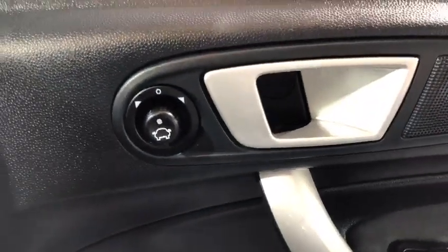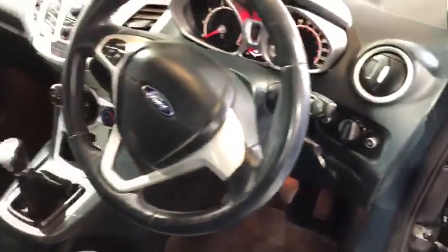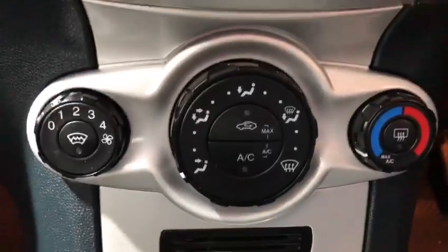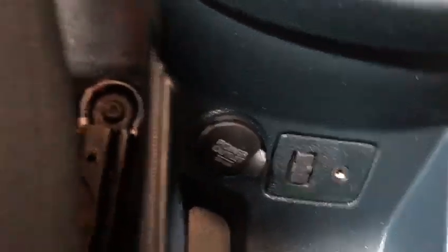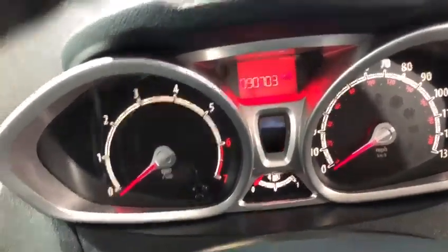Inside the car you'll see that we've got electric door mirrors, heated door mirrors, electric windows, remote central locking, leather steering wheel. We've got the Ford Quickclear heated front windscreen, air conditioning, radio/CD with the aux and USB there, and a power socket. The car has covered just 90,703 miles.